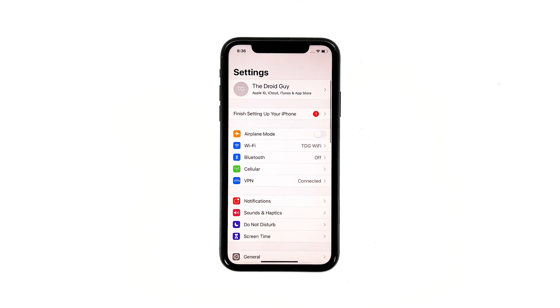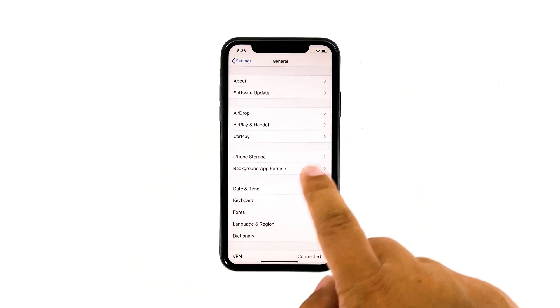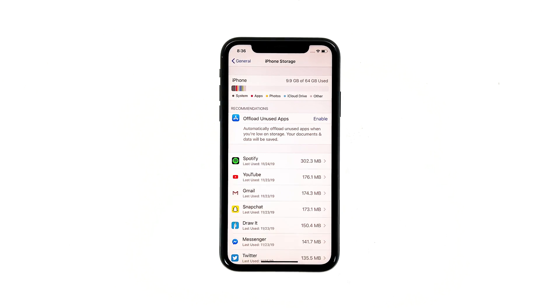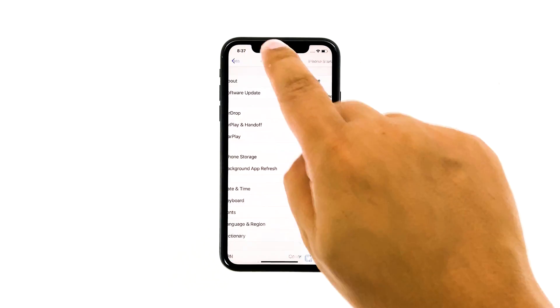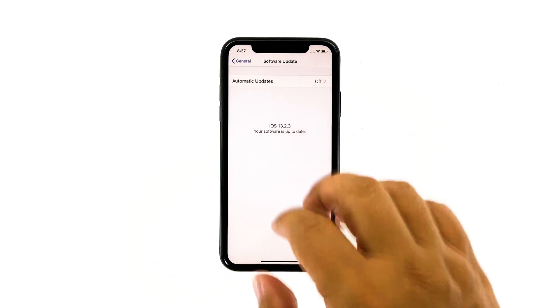From the home screen, tap Settings. Find and tap General. Touch iPhone Storage and check if there's enough storage. If you only have around 2GB, then delete some of your files to free up some space. Go back to the previous screen and then touch Software Update. If there's an update available, then download and install it. After making sure your iPhone has enough storage space and its firmware is updated, if its performance is still poor, move on to the next solution.